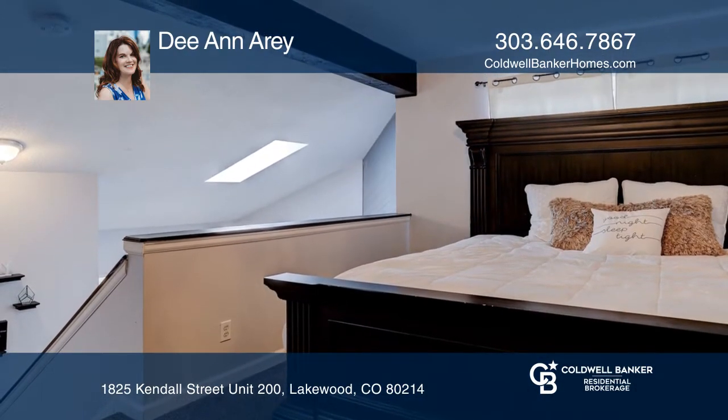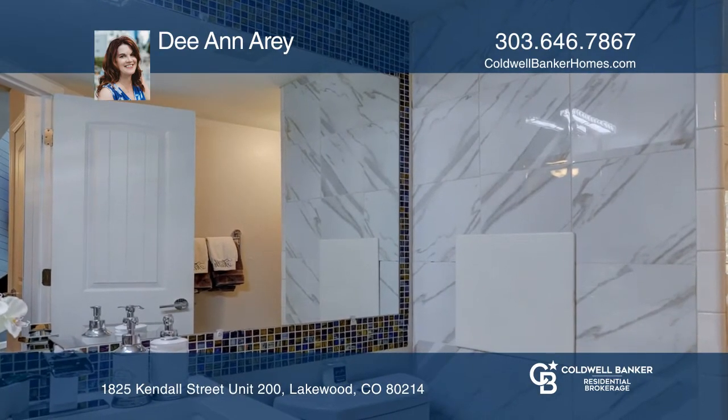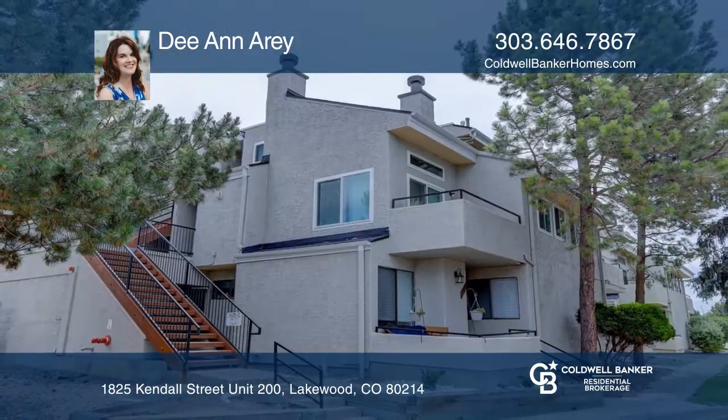The upstairs master bedroom has a loft wall, an updated master bath, and an additional door to the outside. This unit is complete with an underground deeded parking spot. Call Deanne Airy today for a private showing.